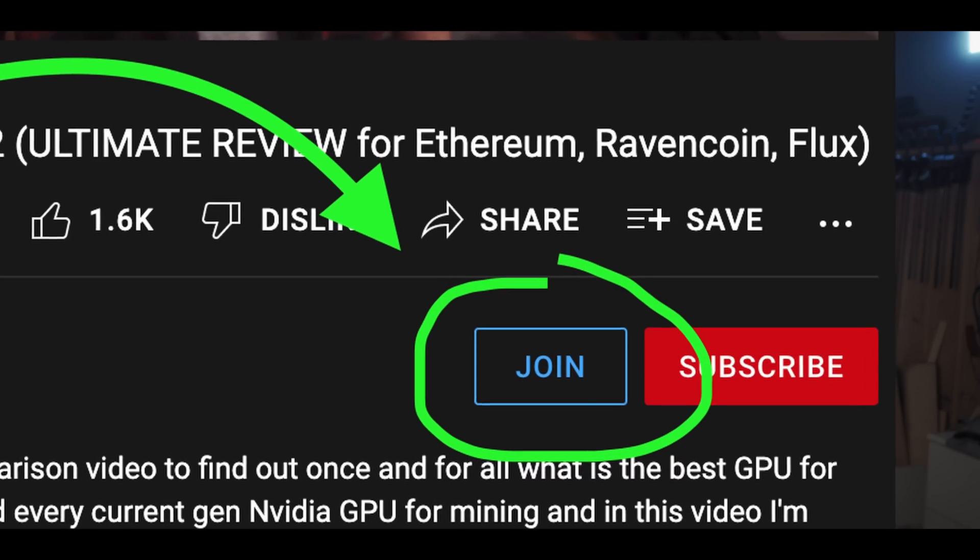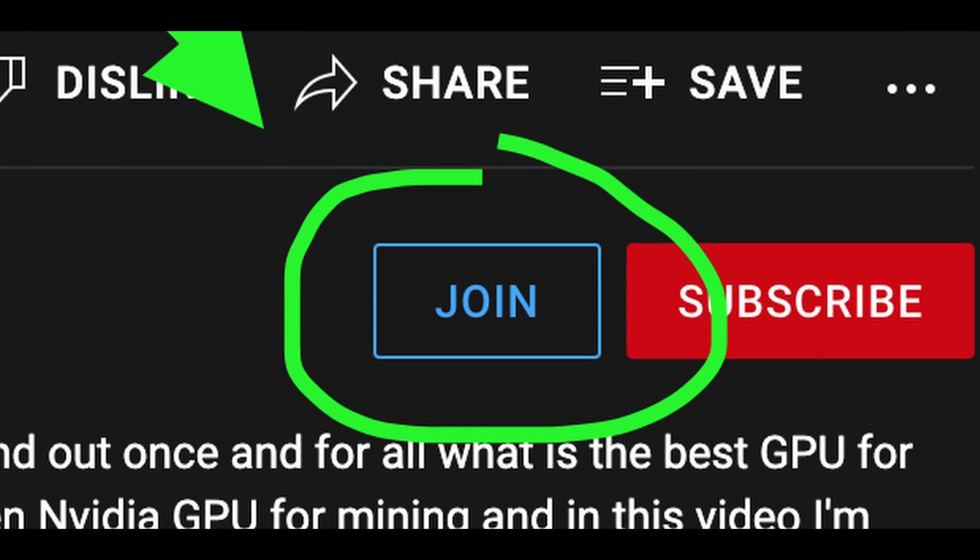That's it for this video. If you enjoyed it, please give it a like. If you really liked it, you can join the channel to help support what I do here — it really does make a big difference and means a lot to me. As a bonus if you join, you get access to our private Discord chatroom. Click on one of the videos on the screen, or click my face to subscribe to the channel.